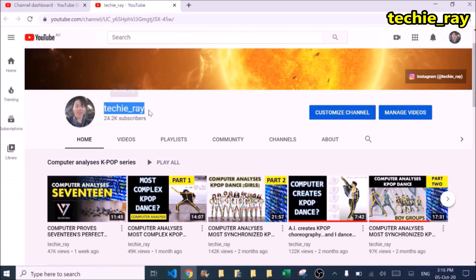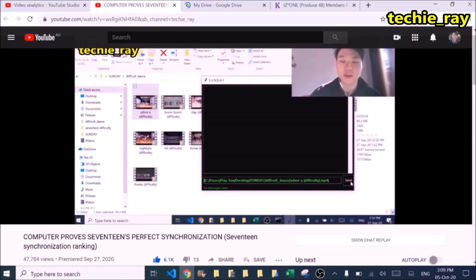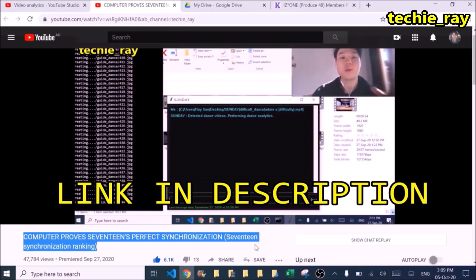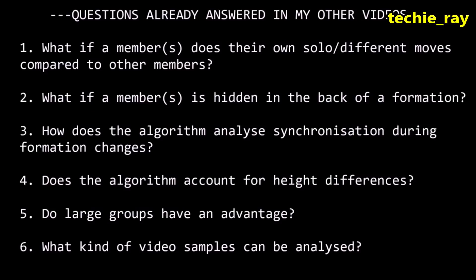Hey there, for those who are new to my channel, this video is part of an ongoing series. Please make sure to watch my previous video titled 'Computer Proves 17's Perfect Synchronization', as that video explains how the algorithm works, including these commonly asked questions as shown here.